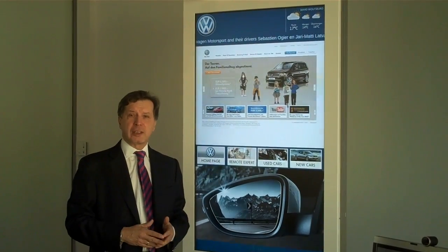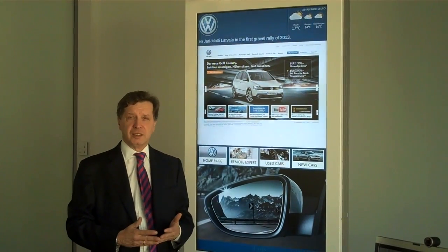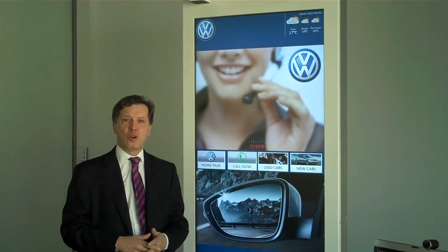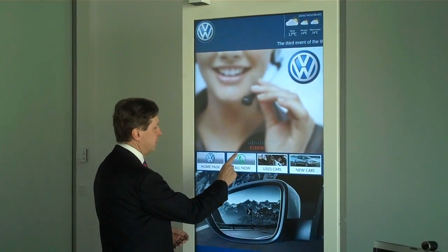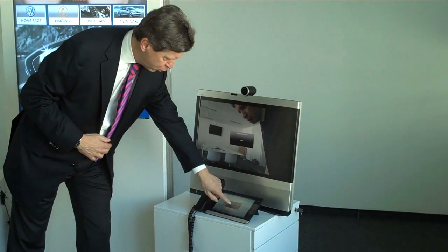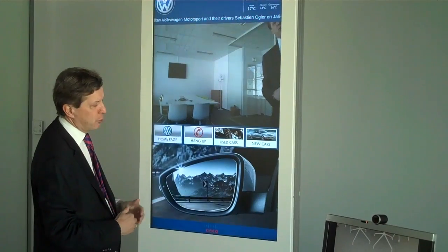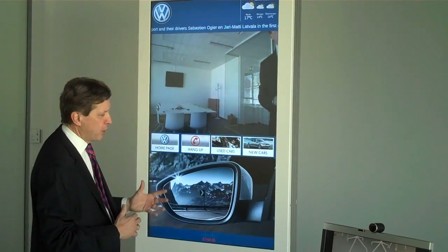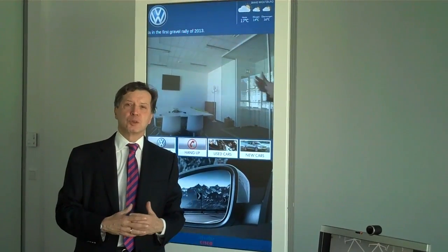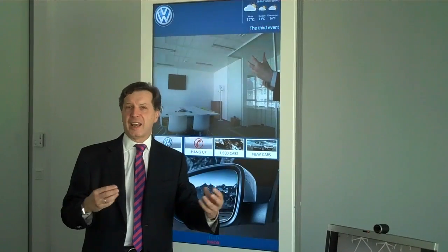If the potential customer is still undecided and doesn't know what to do, this solution offers an additional idea. He can easily touch the remote expert button and connect in a direct call with the dealership by simply pressing this button. The dealer receives a call, uses his EX90 or his video telephony, and gets immediately connected to this remote console. He has the perfect chance to interactively work with a potential customer and help him to configure a car, buy services, or engage with any kind of question he has.